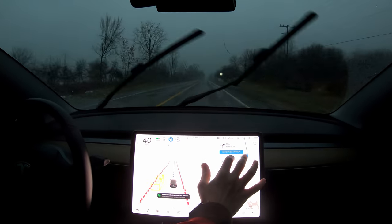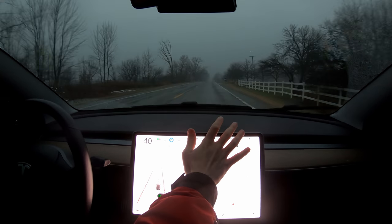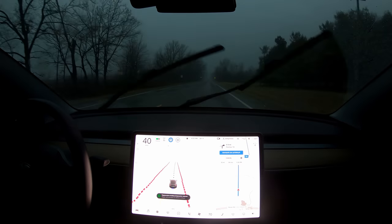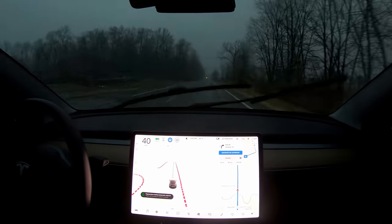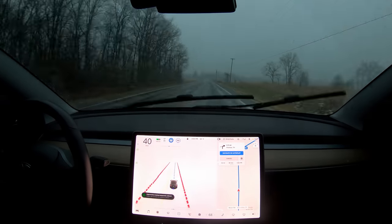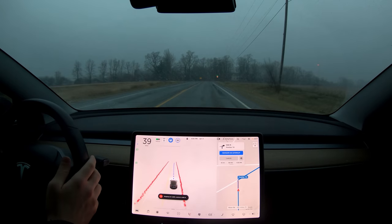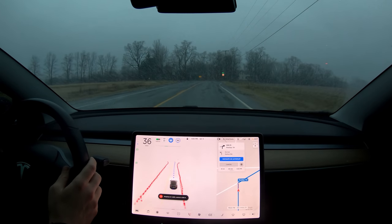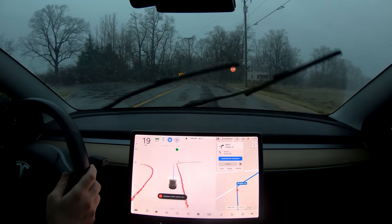Just going to change my nav here really quick to go home — I don't have it going to home yet. Coming up to a right turn. You can kind of hear the icy snow hitting the glass, at least I can. Hopefully that's coming across. Turn signal's on.